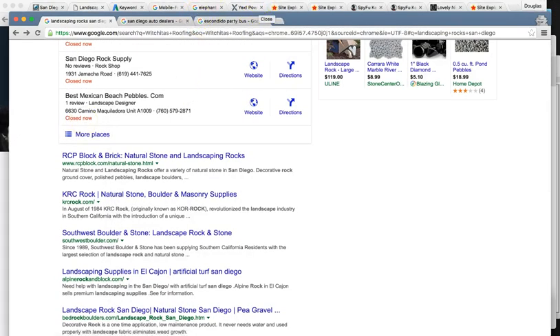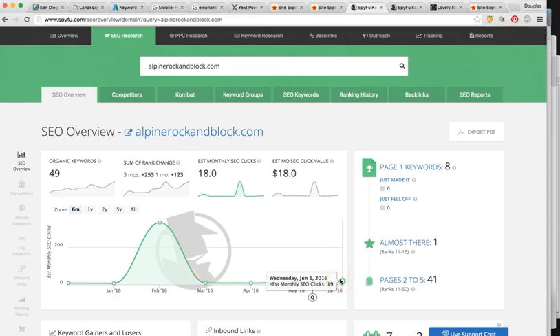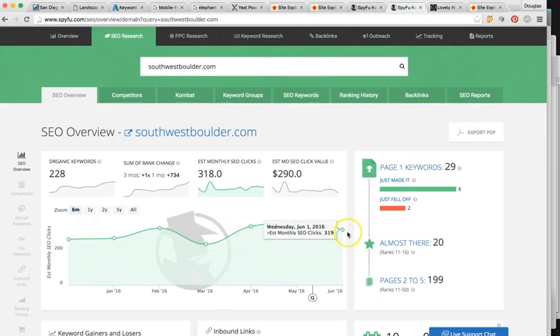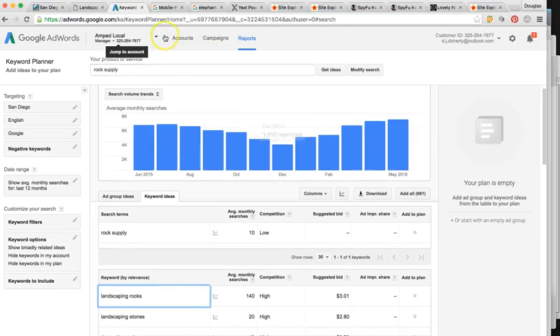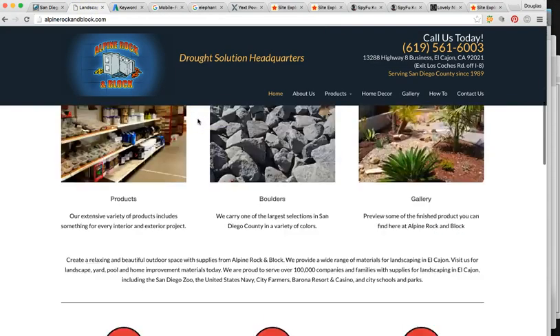That 18 clicks I showed you earlier could easily turn into upwards of 80 to 100. And as we lock in more keywords and rank more keywords, you see the potential — 3,000 to 4,000 to 5,000 times a month someone's looking for it. So it's going to be a process, but the authoritative content and mentioning keywords on the homepage is going to be paramount.